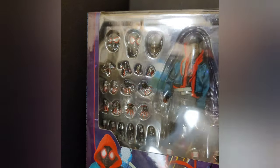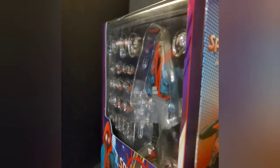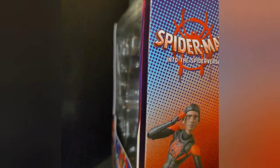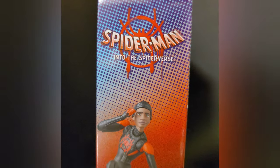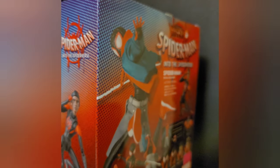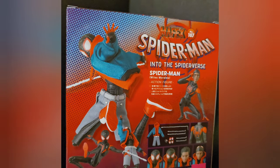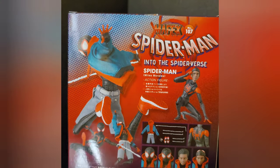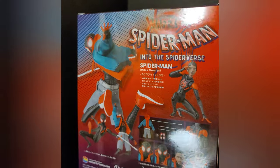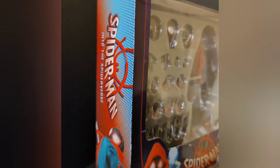I'm probably gonna make a review on this guy and take him out of the box — not tonight because it's already late. I'm gonna play around with him, do some poses, and get some photos. Thanks for watching guys — if you could like and subscribe, I'm trying to get these subscribers up. Thanks for watching, later.